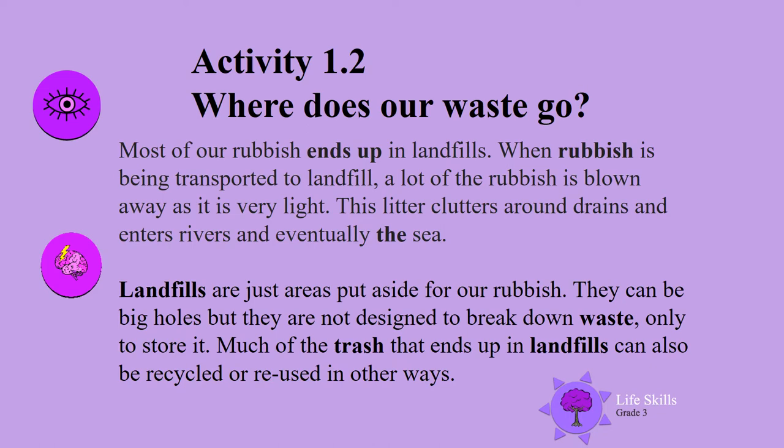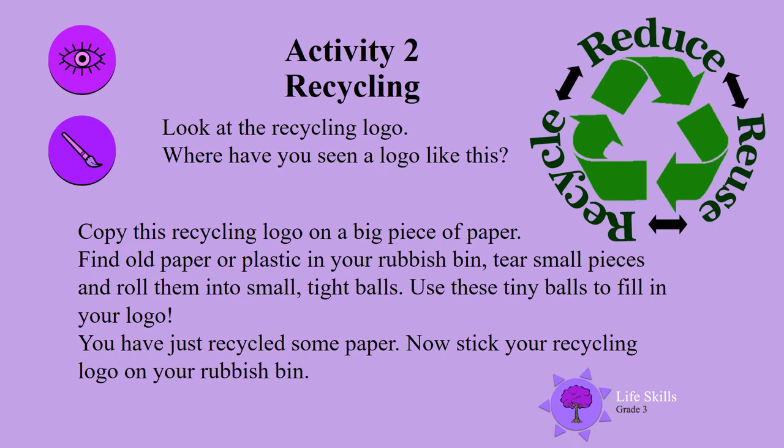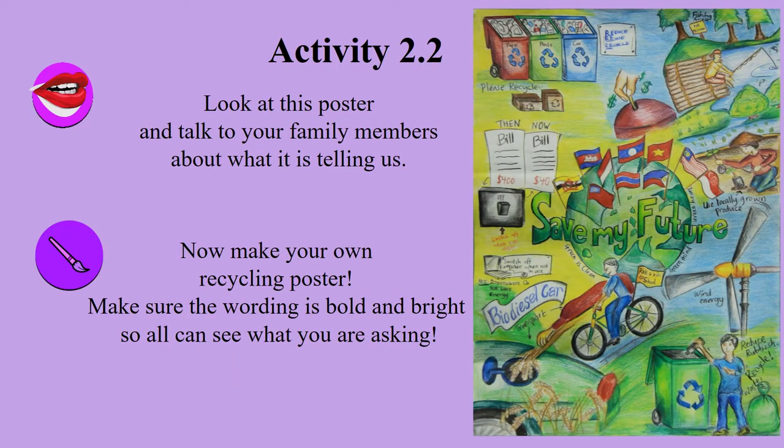Look at the recycling logo — where have you seen a logo like this? Copy this recycling logo on a big piece of paper. Find old paper or plastic in your rubbish bin, tear it into small pieces, and roll them into small tight balls. Use these tiny balls to fill in your logo. You have just recycled some paper! Now stick your recycling logo on your rubbish bin.